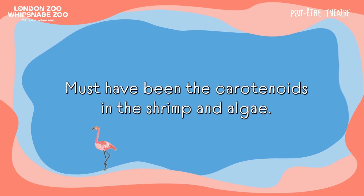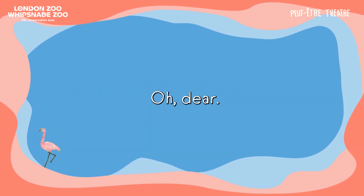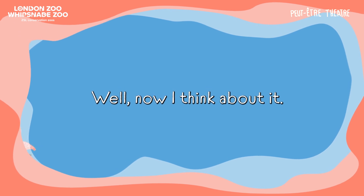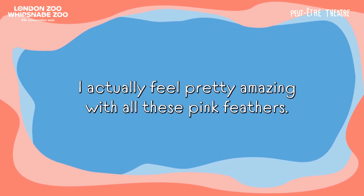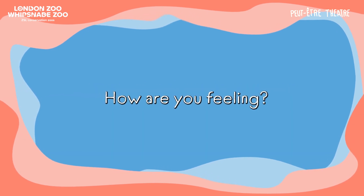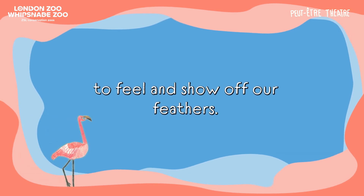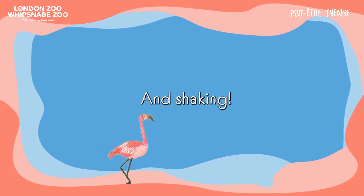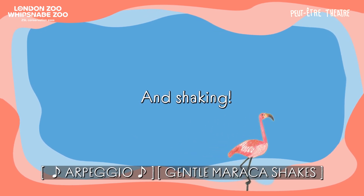Must have been the carotenoids in the shrimp and algae. Have you got pink feathers too? Well, now I think about it, I actually feel pretty amazing with all these pink feathers. How are you feeling? Let's give one last full body shake to feel and show off our feathers. Ready? And shaking! Nice.